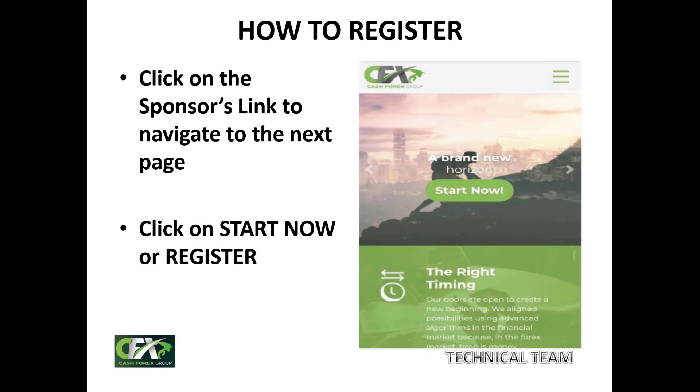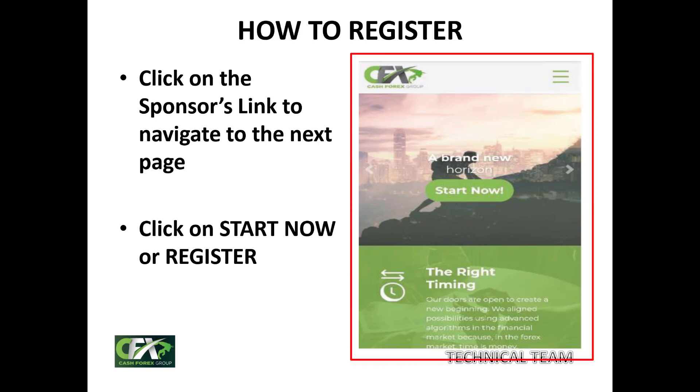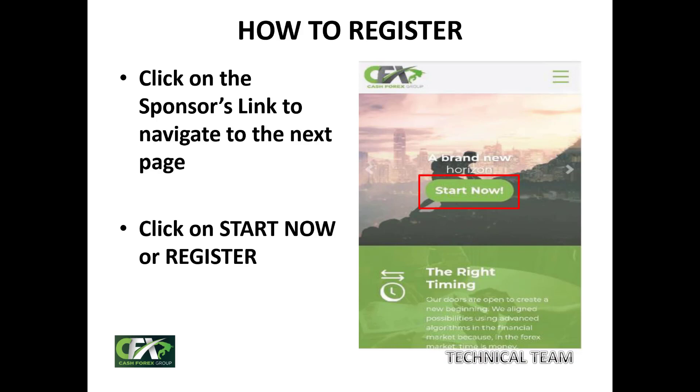How to register: your sponsor may register you directly, or they will send you a link. Click on that sponsor's link and it will take you to a page where you see 'Start Now.' Click on that. If you are viewing on a bigger screen, you will see 'Register' on the top right-hand corner — it's the same thing. Click either 'Start Now' or 'Register' to proceed.